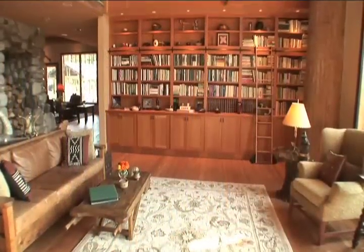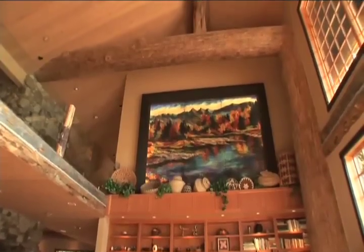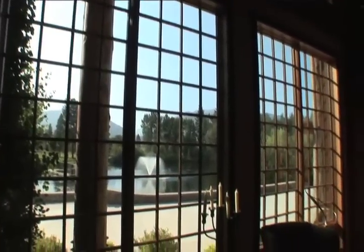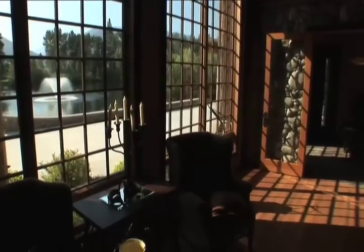Nearest the main entry sits a cozy library featuring built-in bookshelves, highlighted by a commissioned pastel of the Bitterroot River. Large windows and glass doors create the perfect frame from nearly every room, capturing the majestic views of St. Mary's Peak and Bear Creek Canyon.